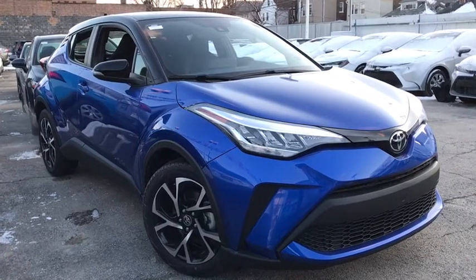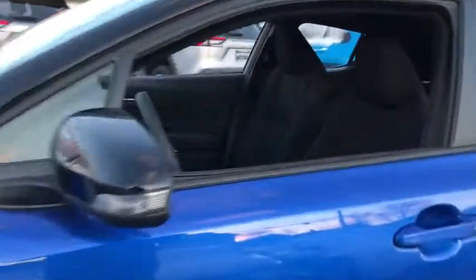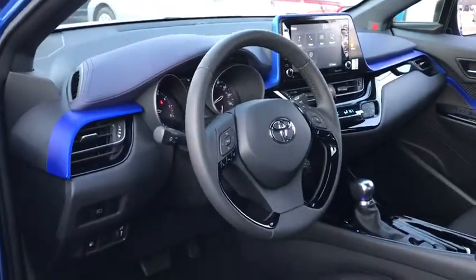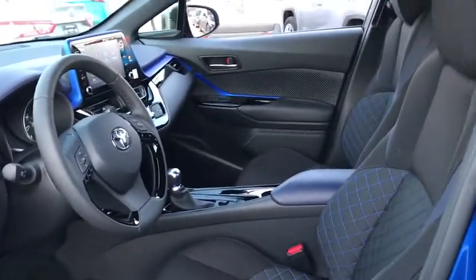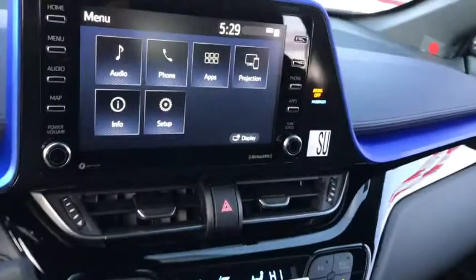We are pleased to show you the 2020 Toyota C-HR. The Toyota C-HR's fresh design makes it stand out in the crowd and the interior oozes with style. The C-HR handles like a race car and has all the safety features you'd expect from a Toyota vehicle.